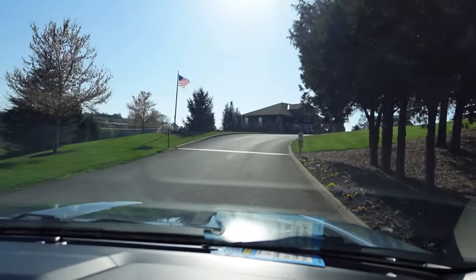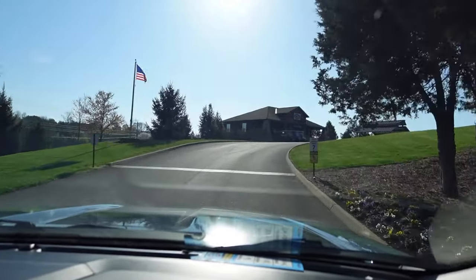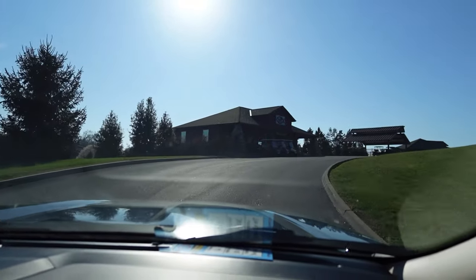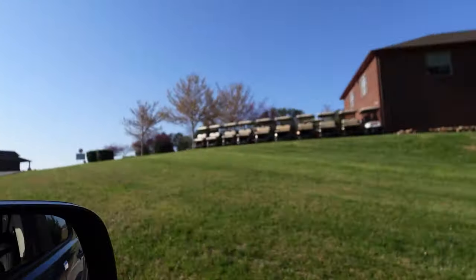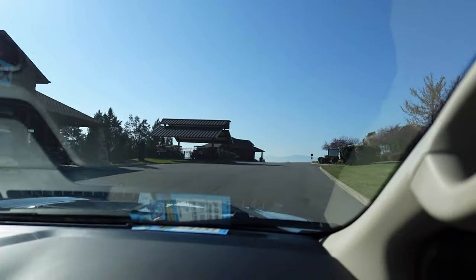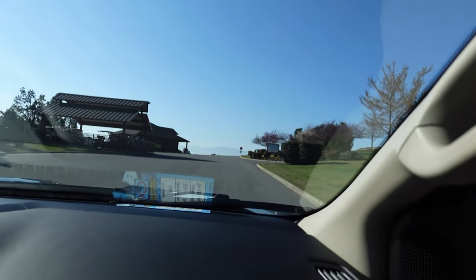We got the office right up here to the left and the golf cart rental. When you check in they do have an express check-in. If you fill the paperwork out ahead of time they walk right out to your vehicle and give you your map and you just go right on in.